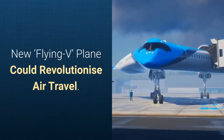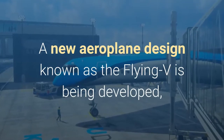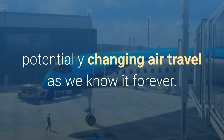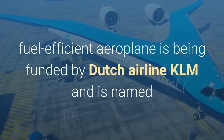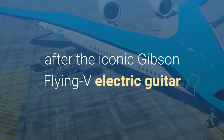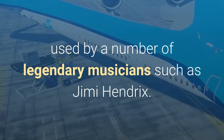A new aeroplane design known as the Flying V could revolutionize air travel. The development of the V-shaped, fuel-efficient aeroplane is being funded by Dutch airline KLM and is named after the iconic Gibson Flying V electric guitar, used by legendary musicians such as Jimi Hendrix.